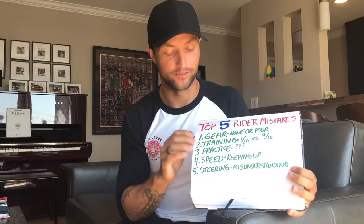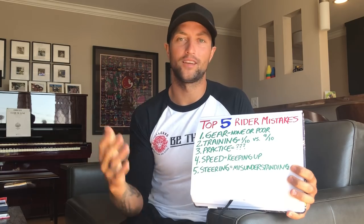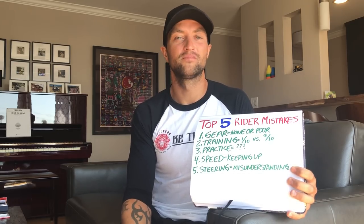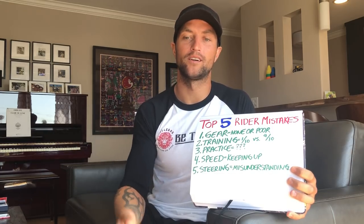Number three: practicing. A lot of people know I'm here in San Diego and I go to the same parking lot every single Sunday at 8 a.m., sometimes on Saturday too.